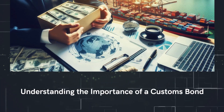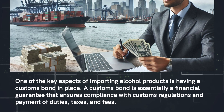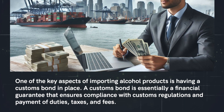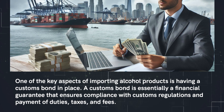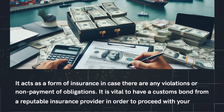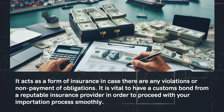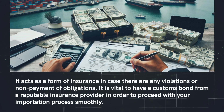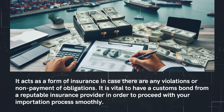Understanding the importance of a customs bond. One of the key aspects of importing alcohol products is having a customs bond in place. A customs bond is essentially a financial guarantee that ensures compliance with customs regulations and payment of duties, taxes, and fees. It acts as a form of insurance in case there are any violations or non-payment of obligations. It is vital to have a customs bond from a reputable insurance provider in order to proceed with your importation process smoothly.